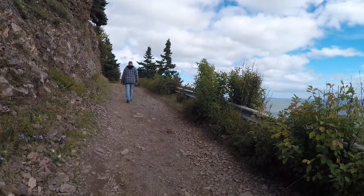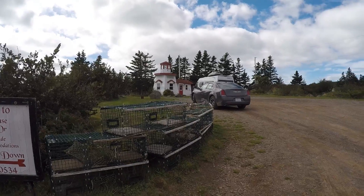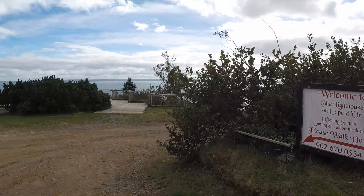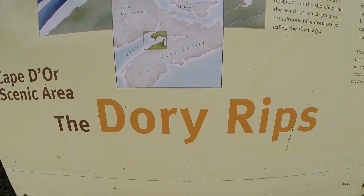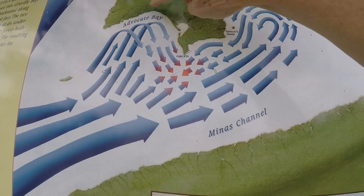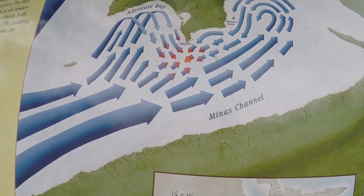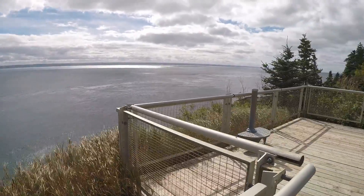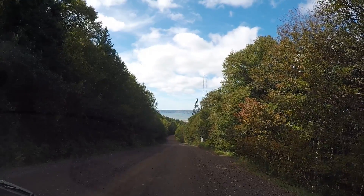I told Ken I can see the van. Here's what I thought was the lighthouse when we first drove in, and then we had to go down below. They call this the Dory Rips because we came up here from the fossils — that was Advocate Bay — and then this comes together. And that is Cape Door.